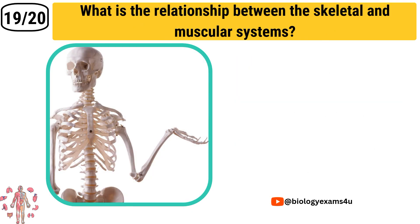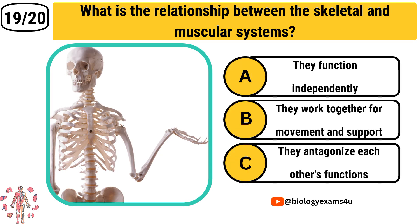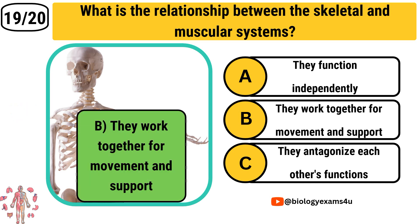Question number 19: What is the relationship between the skeletal and muscular systems? Option A: They function independently. Option B: They work together for movement and support. Option C: They antagonize each other's functions. The correct answer is They work together for movement and support.